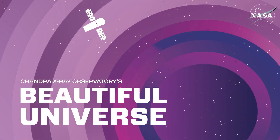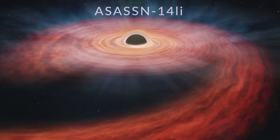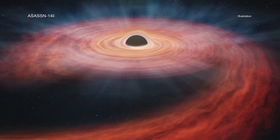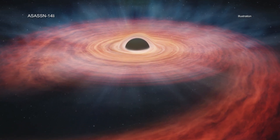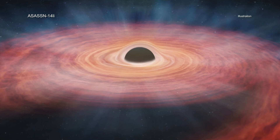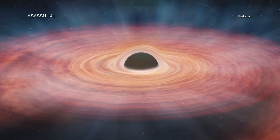Visit Chandra's Beautiful Universe. Astronomers have made an unprecedented forensic study of a star that was torn apart when it ventured too close to a giant black hole and then had its insides tossed out into space.